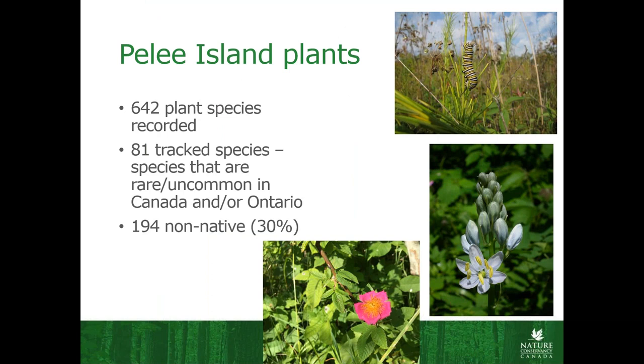Plant diversity is pretty high — there's about 640 plant species recorded on the island as of 2014. Of those 642, 81 of them are considered rare by NHIC, which is S1 to S3. There are quite a lot of COSEWIC and COSSARO ranked species as well that are threatened or endangered or of special concern. As well as rare species, 194 of those plant species, or about 30% of them, are non-native. Most of those are not problematic non-natives, but there are quite a few, and it does mean that we have to prioritize a bit what we want to tackle and what's actually going to be an issue.